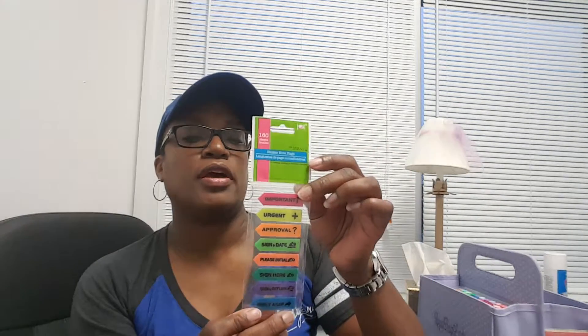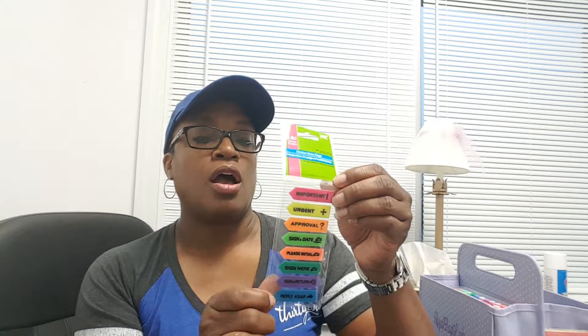Another item I got was these sticky note flags that you can put on notes or your planner. If you work in an office and it's something you need to give to your boss — urgent, signing date — these are really, really good to have. In fact, my daughter works for a law firm, so I'm going to pick up a couple for her because I've been to her office and I see how she uses them. I'm going to pick up another pack of these for her.